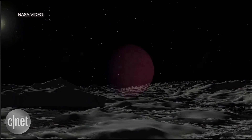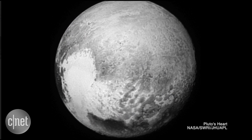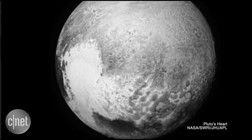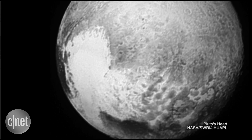As the water underground freezes, it increases in volume, forcing the surface to expand and crack over time. So how does the water remain liquid when it's so far from the sun? According to the study, the natural decay of radioactive elements in Pluto's core may be to blame.